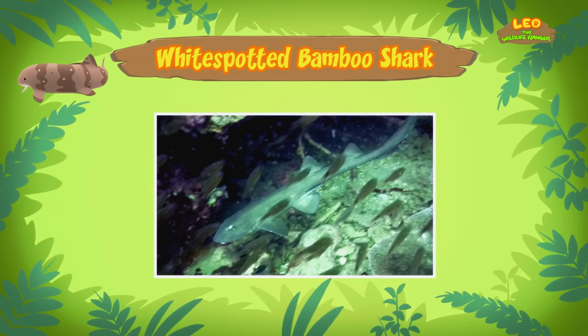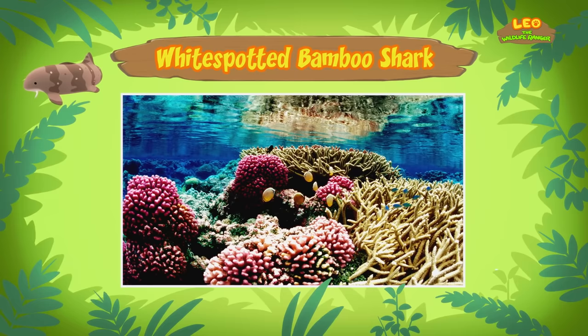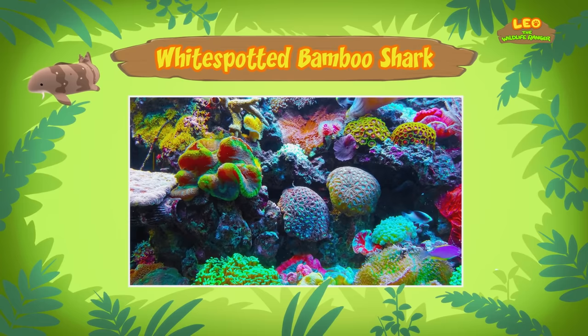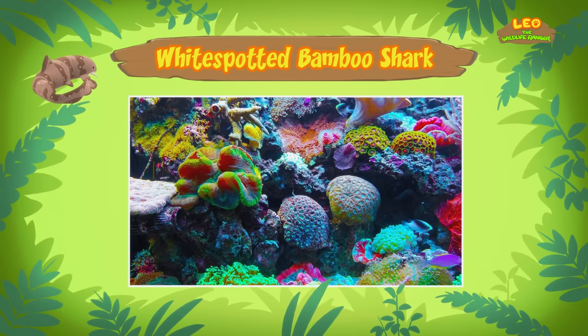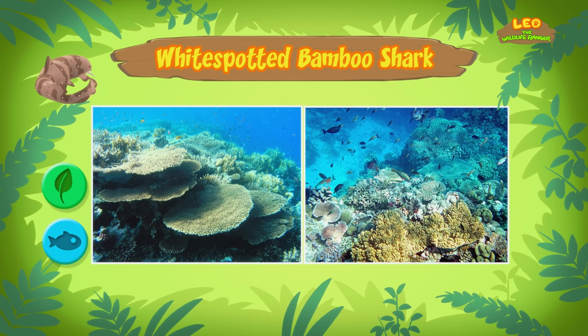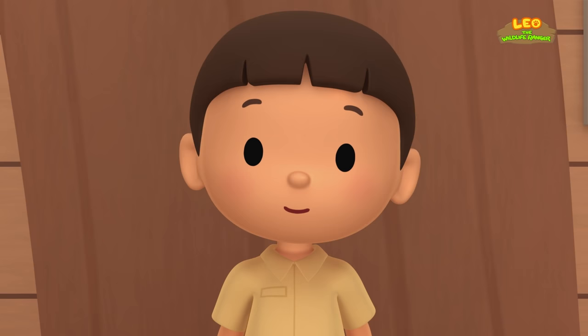So where does the bamboo shark come from? White Spotted Bamboo Sharks are found in coral reefs in the Pacific Ocean around Southeast Asia. What's a coral reef? A coral reef is made up of tiny animals called polyps. Polyps stay in one place and form the shapes of the coral reef. A coral reef can be very colorful and is filled with many living creatures, such as plants and fish.